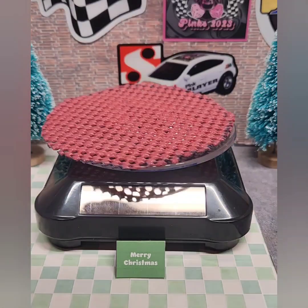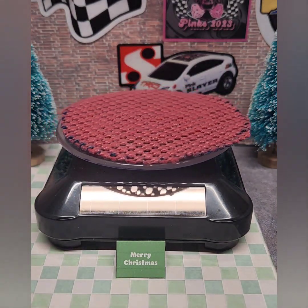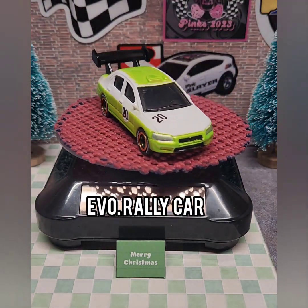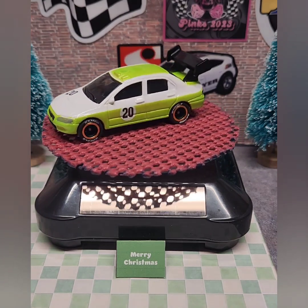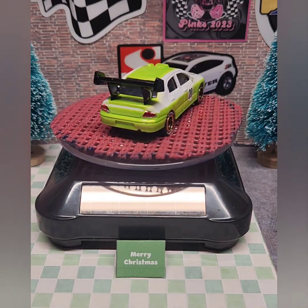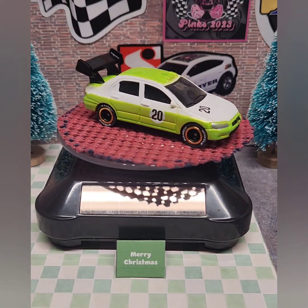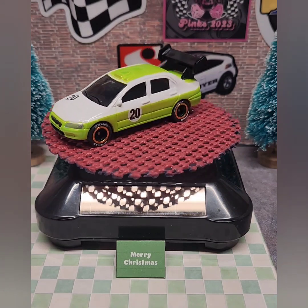Here are a couple more cars from over the summer. Back in July, the Four Horsemen hosted their rally car build. I used this Mitsubishi Evo — I didn't have the Subaru WRX at the time. I added the big tail fin and Sam Ed wheels with gold trim. That was a fun build and I really enjoyed building that one.